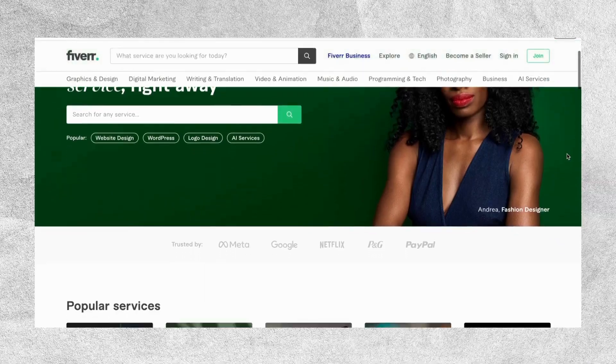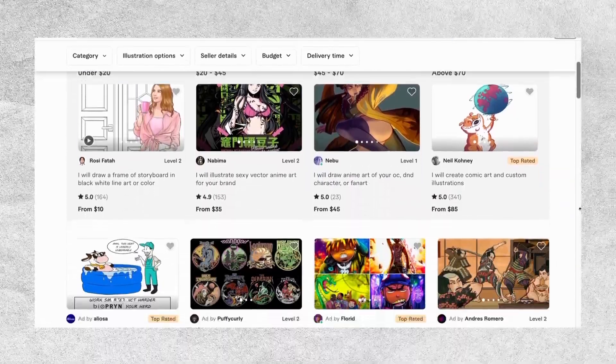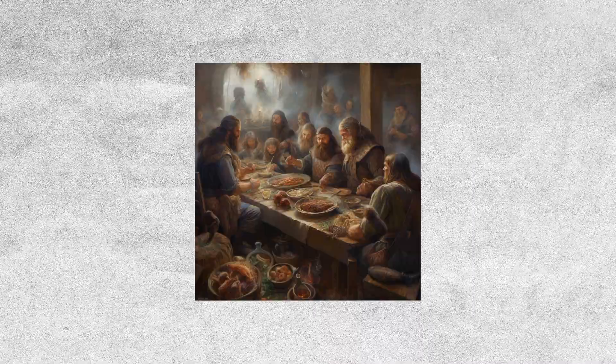Now let's move on to the exciting part: selling our AI art. So here's my business plan. I'm thinking of selling unique AI art on a platform called Fiverr. It's a place where freelancers offer different services, including custom art. To get customers, I need to focus on a specific target market and decide what kind of art I'll be selling.